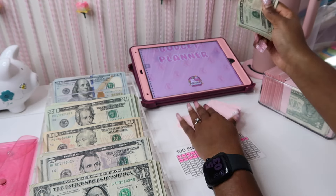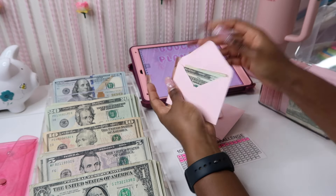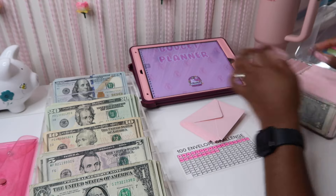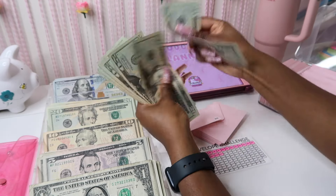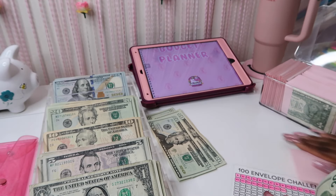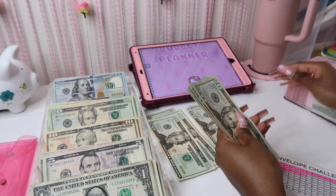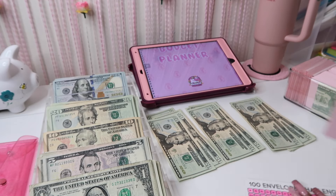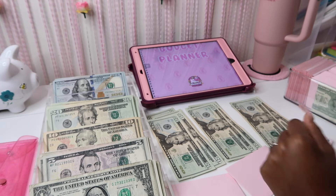I'm so thankful and grateful. I think I'm going to need about a little over a thousand more to finish this challenge completely. Our next three numbers are going to be 86, 85, and 84.